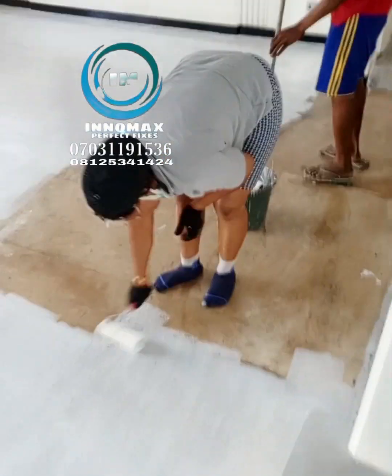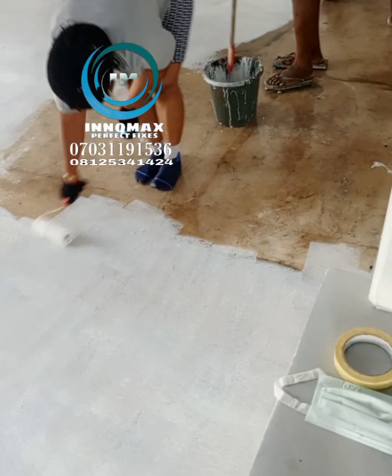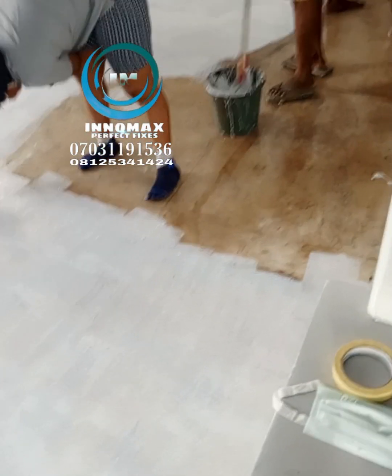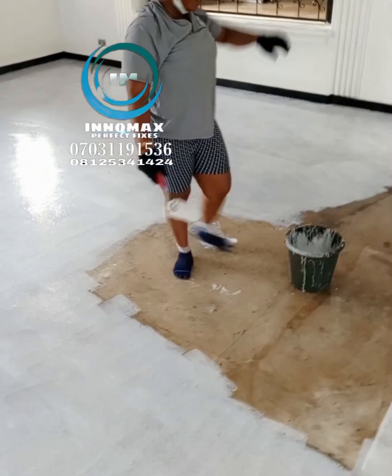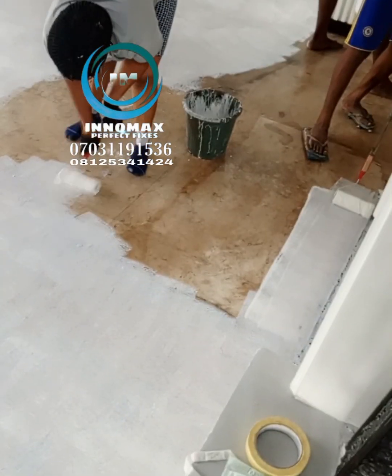After the face layer dries, we decided to put the second layer that you're seeing — that is white. The second layer would take us another 24 hours. The reason why we are using white as our second layer depends on the color and the design that we are targeting to achieve on the floor.